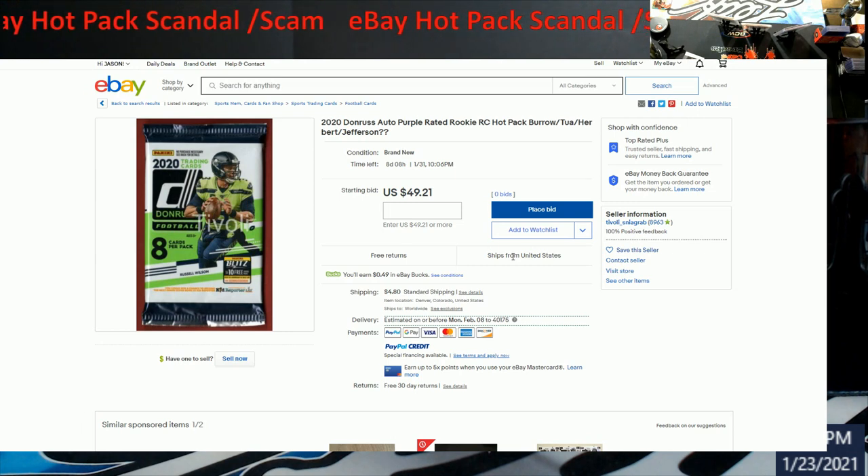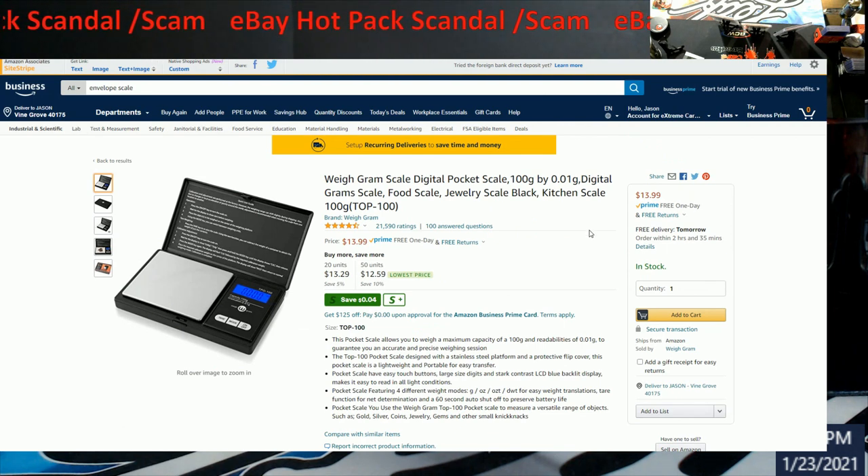This has been caught many times in Walmart — these guys have little pocket scales like this. They go into grams and they'll say, 'Oh, this pack is really heavy.' This was really popular about a year ago when product used to sit on shelves. They weigh the packs, figure out the average weight, and anything with a variation they buy. They'd resell the packs they know don't have hits in them to get their money back, then up the prices on the ones they know do have hits. People were getting busted, security and managers came in, but nothing was ever done about it.